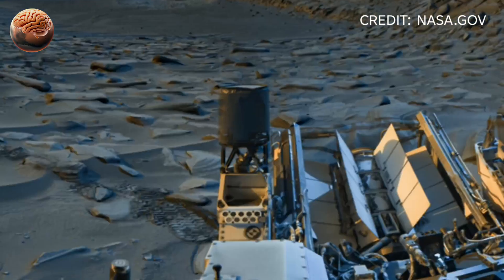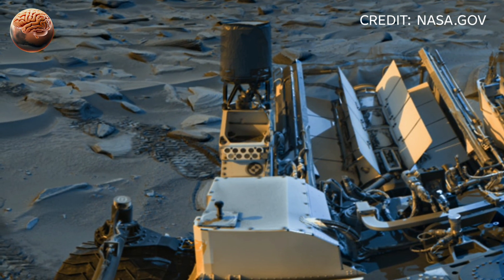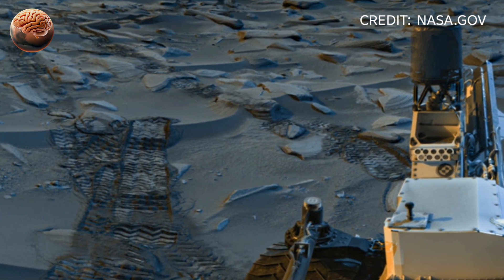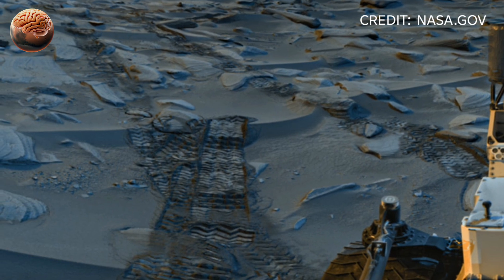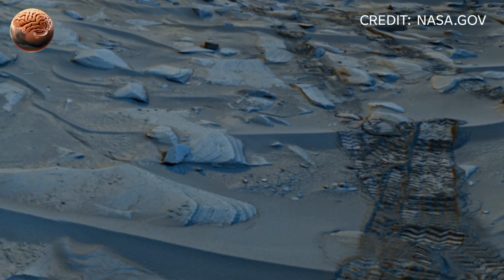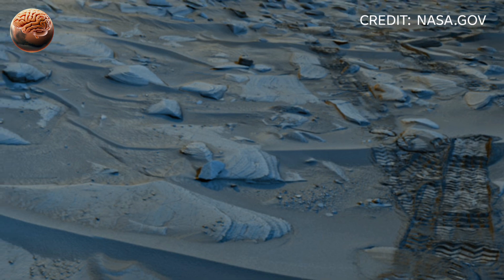Meanwhile, across Gale Crater, NASA's Curiosity rover continues its silent watch, capturing Mars through the shifting hours of the day — from the soft blue glow of Martian dawn, to the deep orange hues of evening, and finally into the dark chill of Martian night.